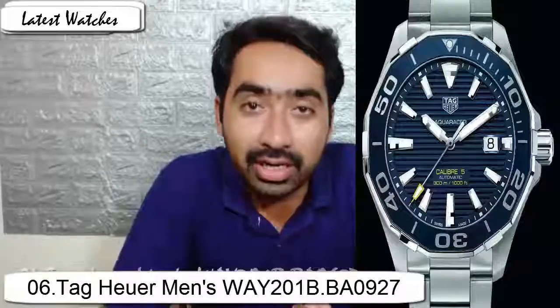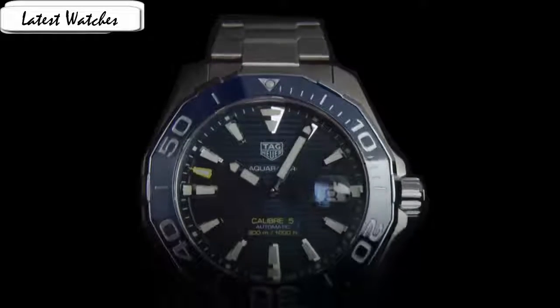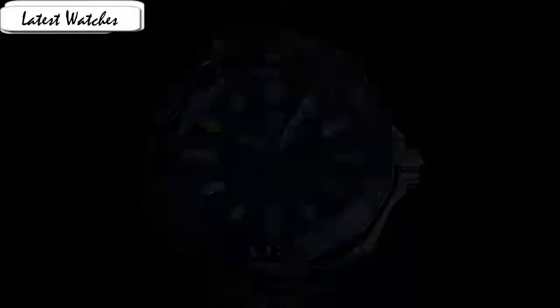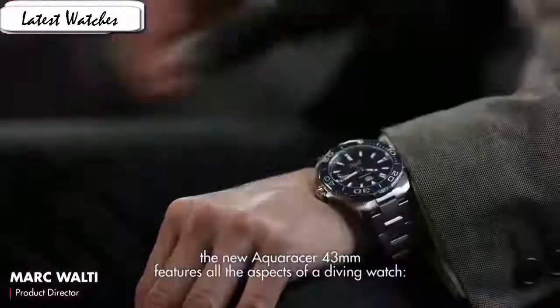Water resistance 300m. The designated model comes in a stainless steel case bearing 43mm in diameter. The case is equipped with a scratch-resistant anti-reflective sapphire crystal on the front face. A classic rider-tape style unidirectional dive bezel is present, equipped with a modern blue ceramic bezel instead of the old aluminum insert.